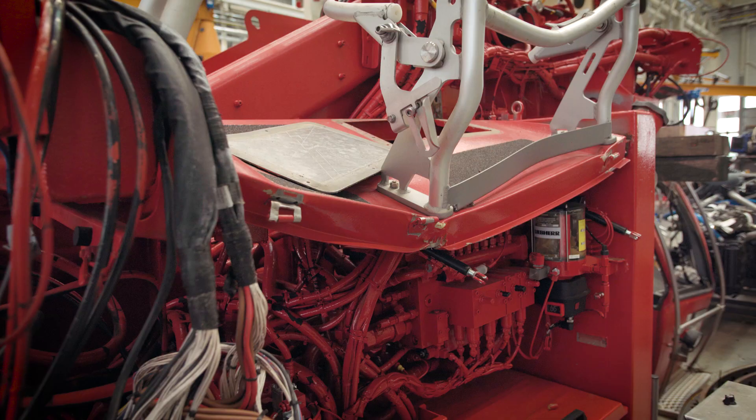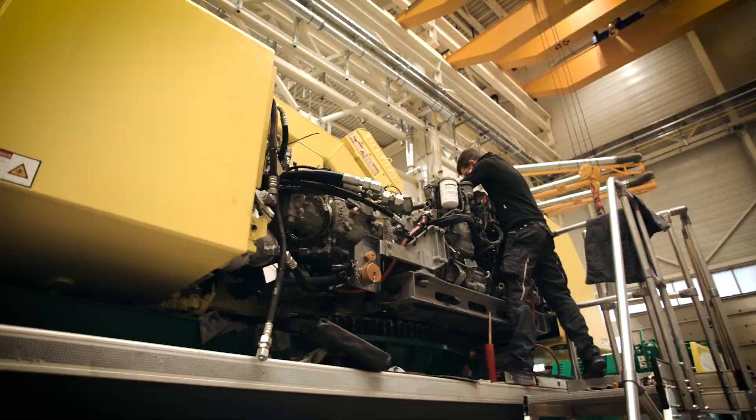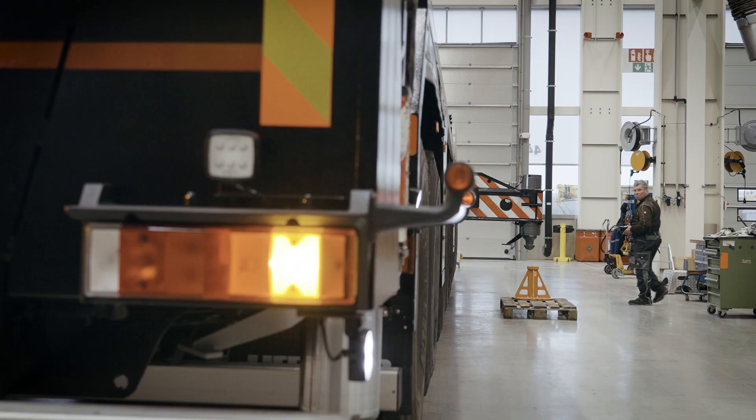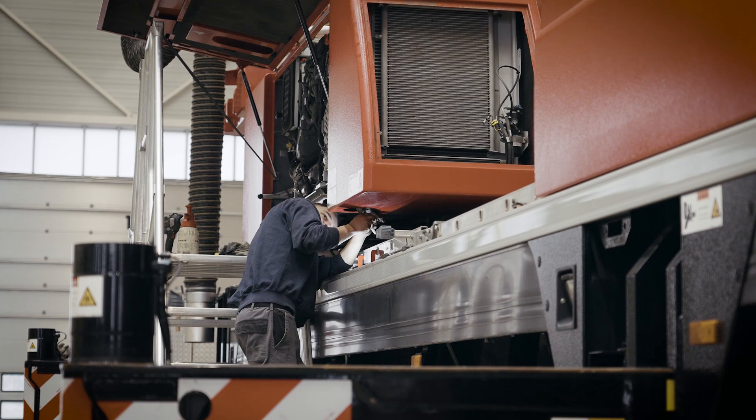How does the new repair center affect the repair process? The new repair center makes our repair process faster, more effective and more flexible. We decide where a crane should be taken for repair on the basis of capacity, the complexity of the damage and the size of the crane. Some cranes require repairs that aren't technically possible at other sites or require a really large volume capacity and resources. These are now brought from all over the world to our new repair center at Ehingenberg, even though our focus here is on customers in Europe.